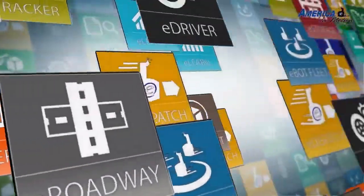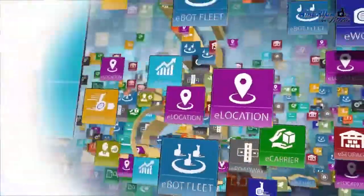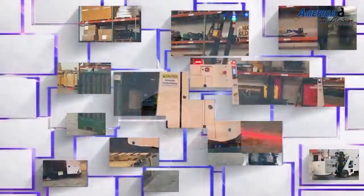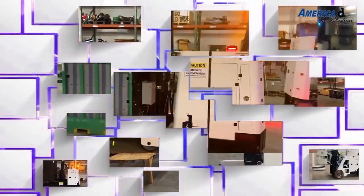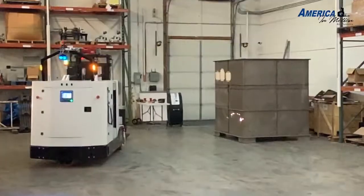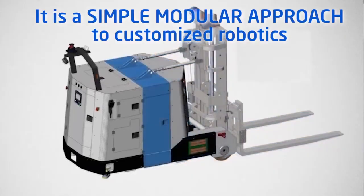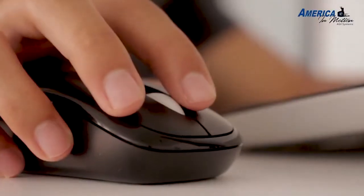The eBot is designed so that you can pick from a list of options for each decision point, and should you need something more customized, it's always available at each step. This enables you to pick what you need for the one robot, but there are ready-made and custom options for the integration and overall system solution that will be configured just for you.